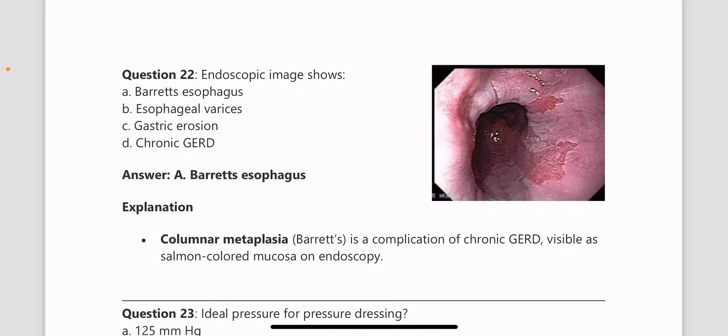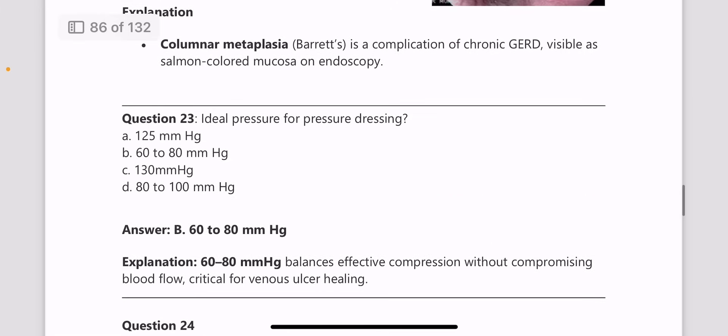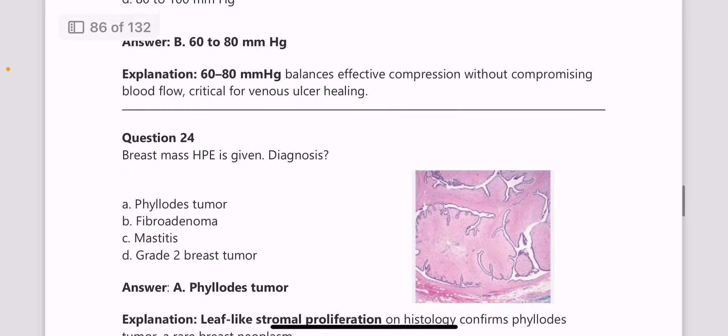You need to have an idea about radiological images and gross imaging as well. Most questions are quite simple, but you need to have looked at these images at least once or twice to be able to identify them in the exam. Next, the ideal pressure for pressure dressing is 60 to 80 mmHg.